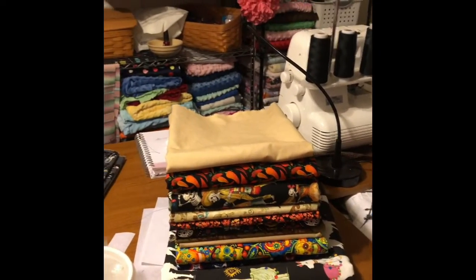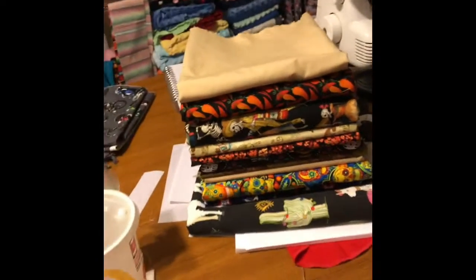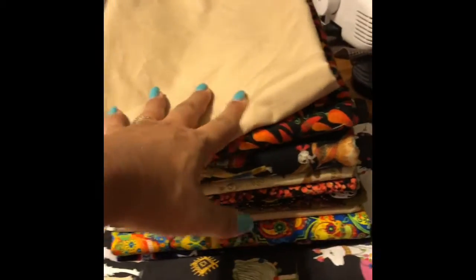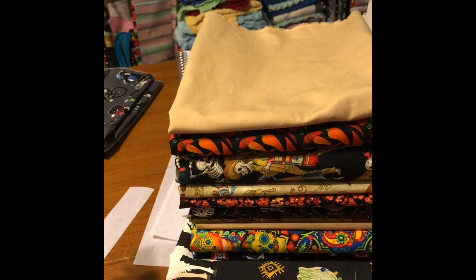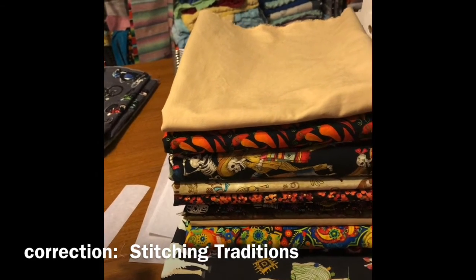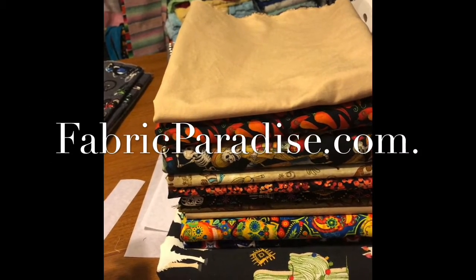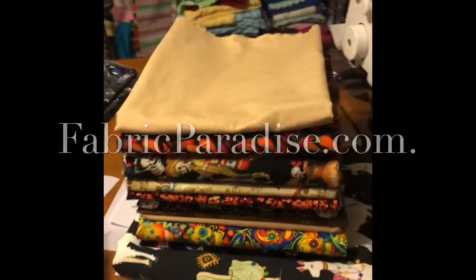Hello, welcome to Sew Veronica, just me. I am ironing my fabric and I thought this would be a good time to do a little fabric haul. I went to my local fabric shop, Quilting by the Yard here in Topeka, and then I ordered some stuff from Fabric Paradise. Fabric Paradise is a dream - you should order some fabric from her.